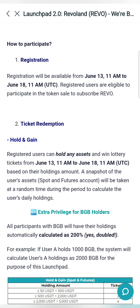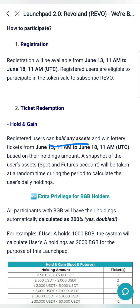The registration process is starting — it will start June 13th. Then the ticket redemption is as well on hold. You want to hold the asset from June 13th to 18th.